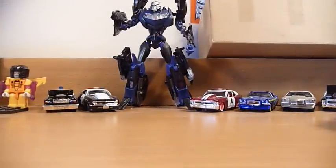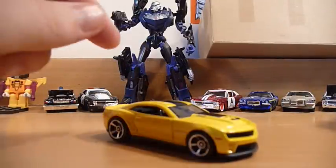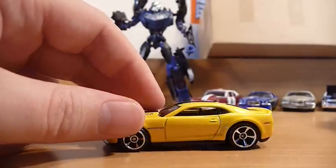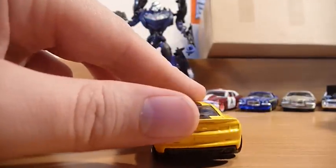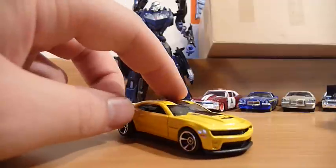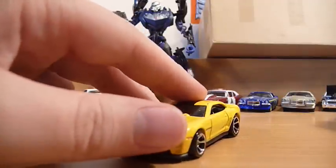The final item was a loose car — the Kroger Exclusive 2012 Camaro ZL1. I'm still looking for this sealed on card, so if anyone is watching this and thinks they can help, get in touch and let me know.